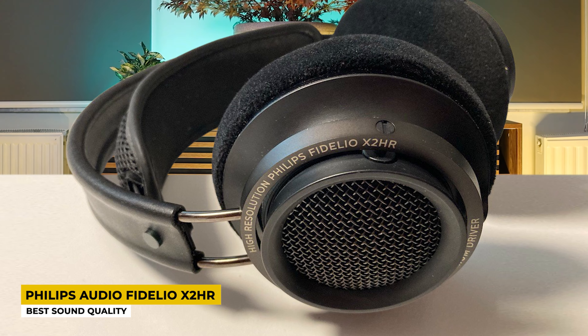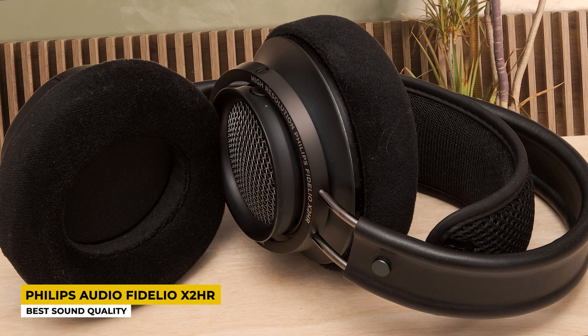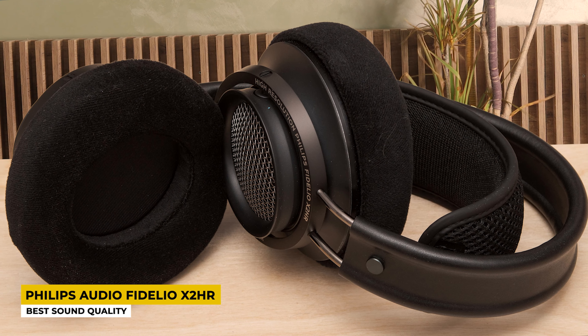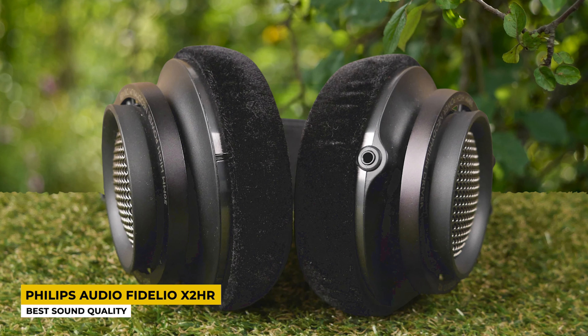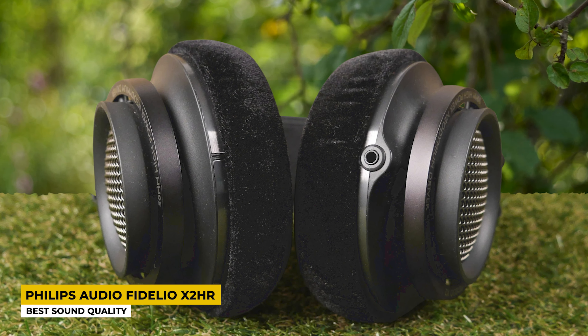They are also breathable, so air can move between them, allowing you to wear them longer. The measurements are 4.33 x 7.48 x 9.06 inches and they weigh 379 grams. The acoustic open-back design completely eliminates air pressure so the diaphragm delivers increased sound transparency and smooth high frequencies. The name 'Fidelio' tells us these headphones have high fidelity audio, meaning very high quality sound.